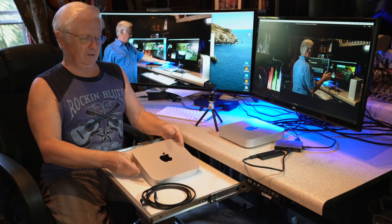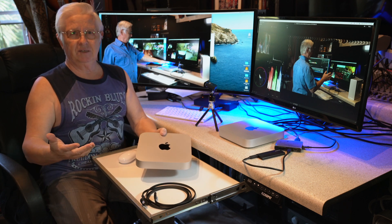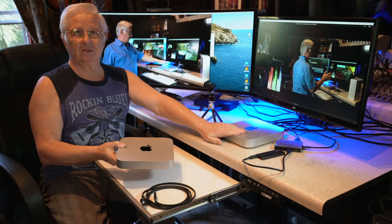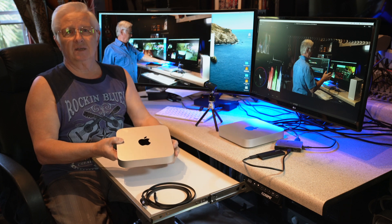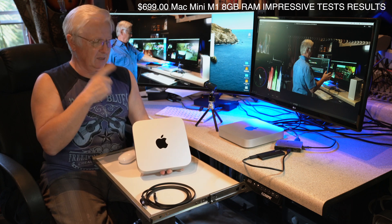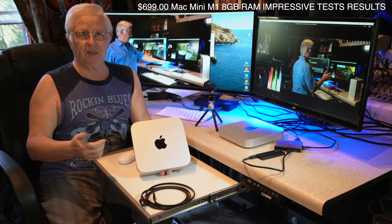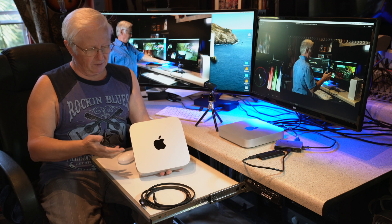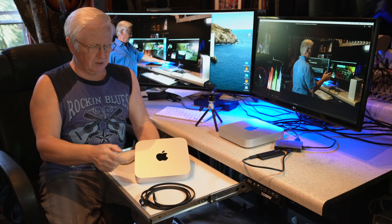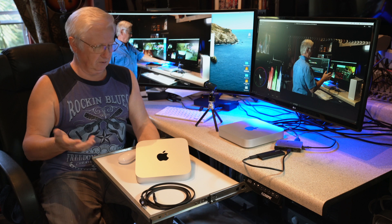I'll do a comparison and report back to you: is it worth paying $400 more for this machine if you're doing heavy video editing including graphics, or is the $699 machine enough to do most of the work? Thank you for watching. I recommend going back and watching that other video — there's a lot of information there. Any questions or suggestions, please put them in the comments — especially if you have experience with these machines or tips on connectivity and configurations.